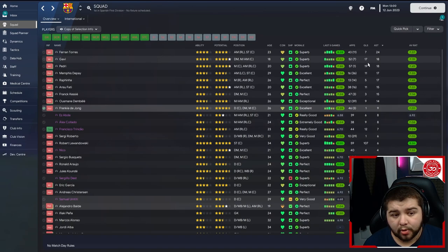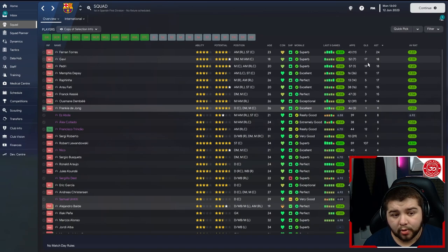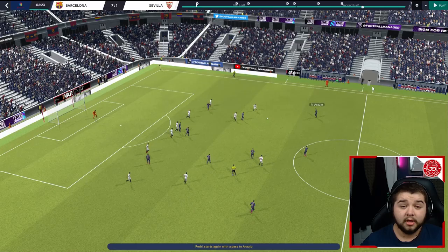In my opinion, three very successful tests. I know we could possibly have had the Champions League, but I genuinely believe if I was managing it and not simulating, we went a goal up and I possibly would have tweaked a few things. But overall, three very successful tests. Let's go ahead and watch some of these games.